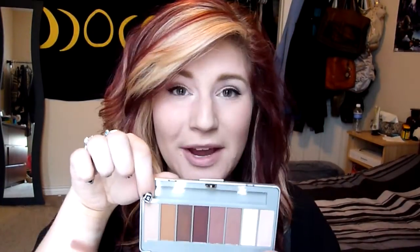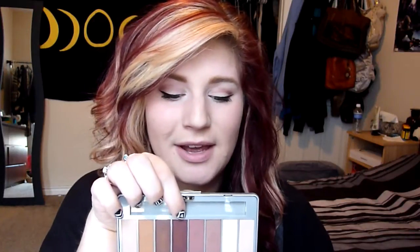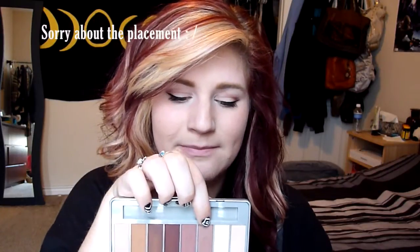Right here is the Confidant shade, then we have the shade called BFF, then we have a shade called Sidekick. Then we've got Alter Ego, which is my personal favorite. Then we have Better Half, we've got Adore, and we've got Companion, which is an awesome highlight shade. And then last but not least, we have Sweetheart. Those are all the shades in this palette.